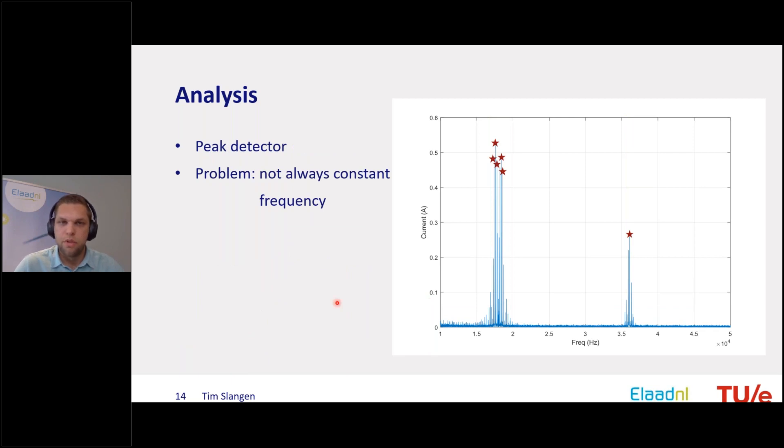Another option is the peak detector, which has problems because peaks won't be constant in frequency — they may shift — and the height can change over time, making it quite difficult to write an algorithm to track how emission varies over time.